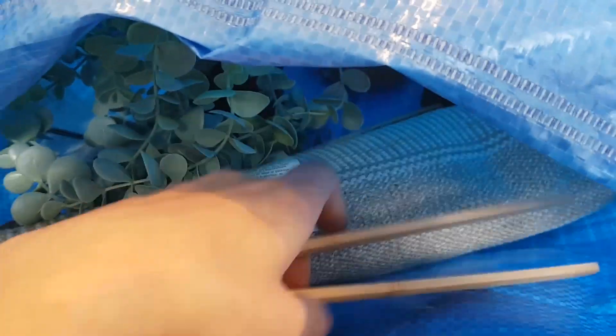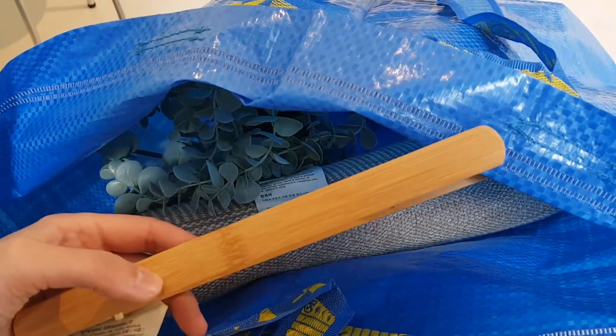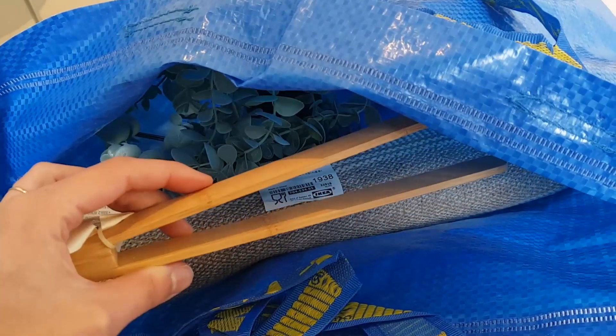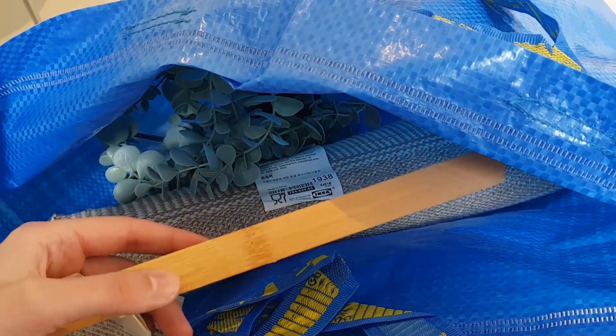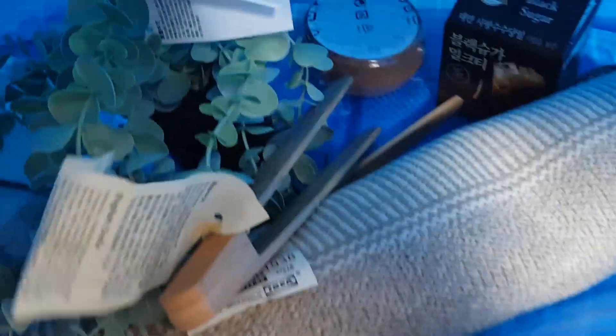The next thing I got was two pairs of the same wooden tongs. I just thought they were really pretty and they were only about a dollar fifty — 1,500 won — so I thought this would be great for the kitchen because my current metal ones are kind of disgusting.